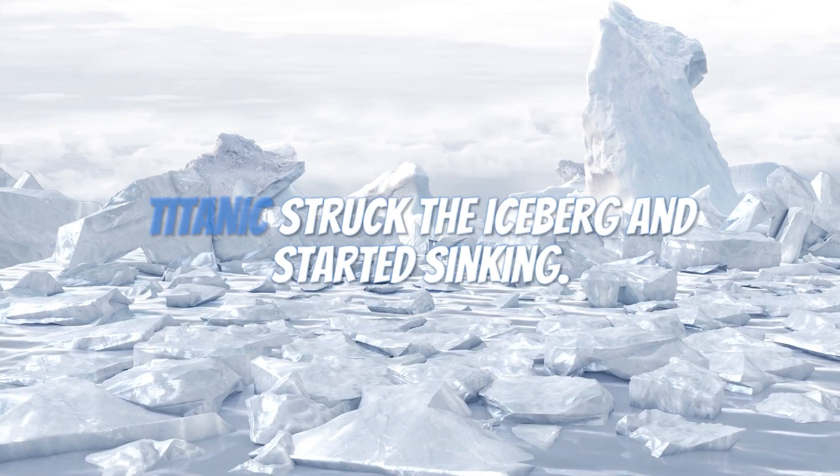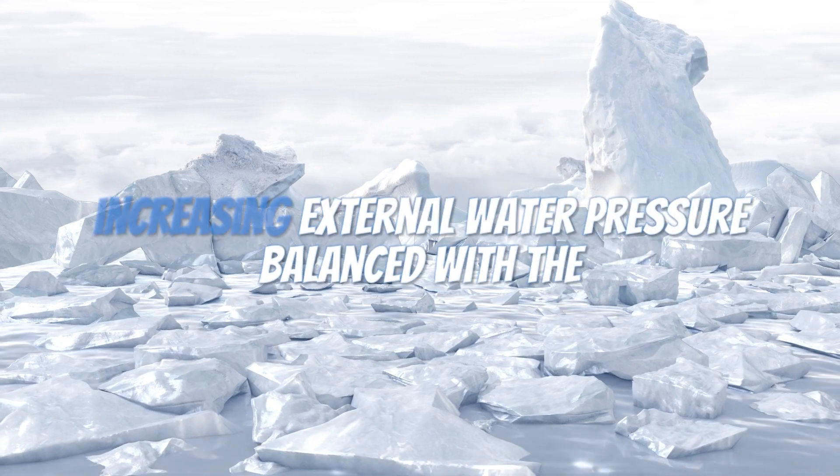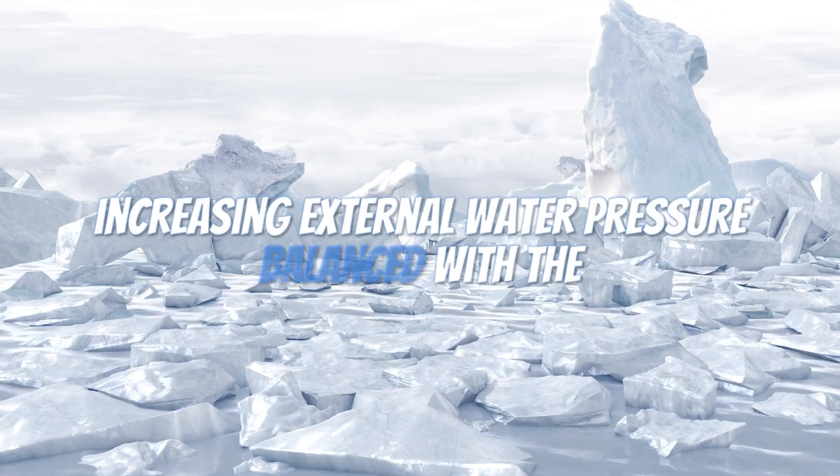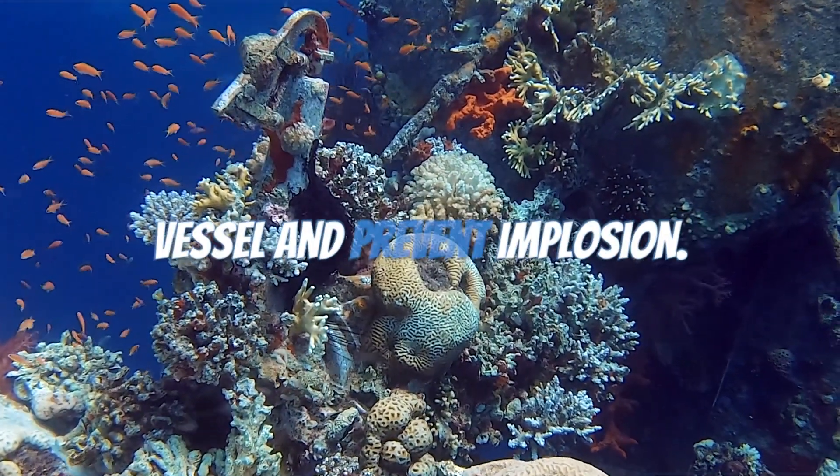Now picture the fateful moment when the Titanic struck the iceberg and started sinking. As it descended into the depths, the increasing external water pressure balanced with the decreasing air pockets inside the ship. This equilibrium helps stabilize the vessel and prevent implosion.